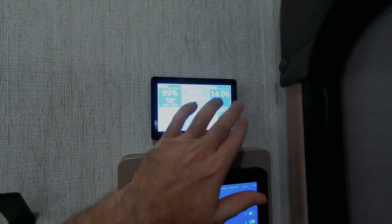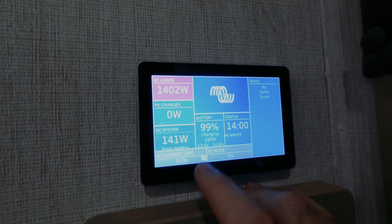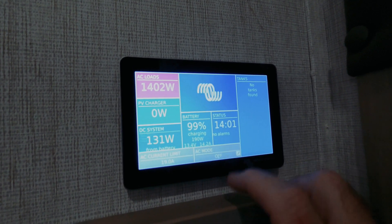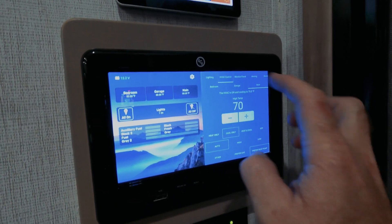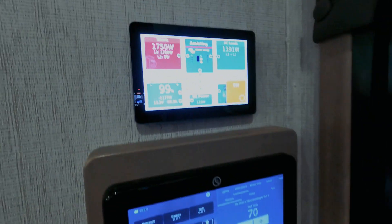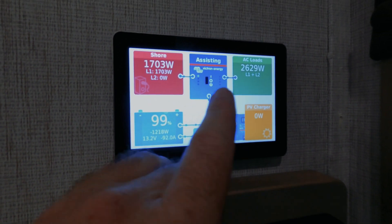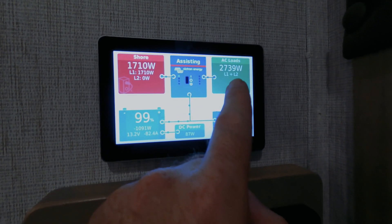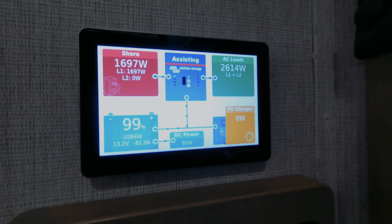On shore power we're still running everything and you can control it all from this screen. Our current limit is set to 19 amps — as low as it will go with a dual parallel inverter setup. I'm going to turn on the bedroom air conditioner to demonstrate. Watch — it's already gone into assist mode, now pulling power out of the batteries to run that second AC. We're still pulling 1,700 watts from shore on our 20-amp plug, and the batteries are providing the rest to run the second air conditioner. The inverter is supplying about half of it since some is coming from shore.